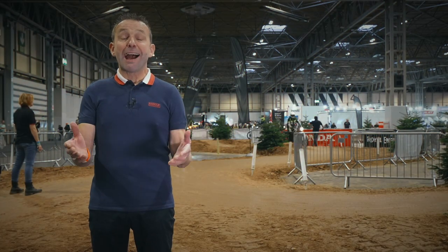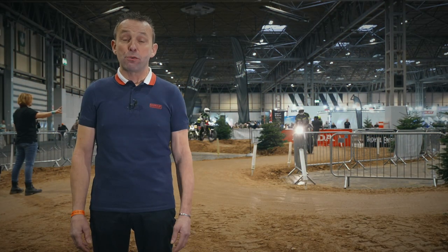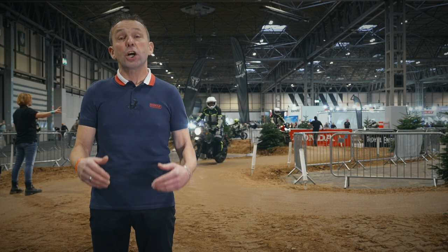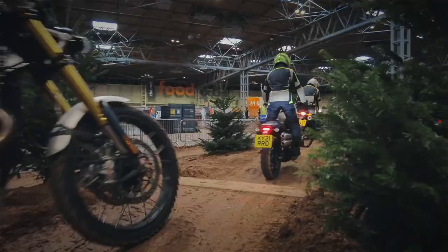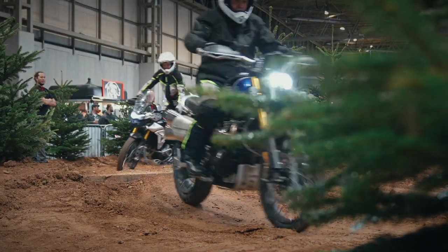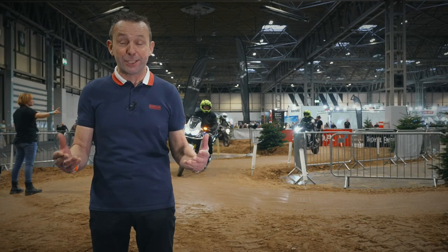Bigger and better this year — Adventure Experience with Honda, Royal Enfield, and Triumph. You can not only be a spectator, you can also book yourself on, get out there in a controlled environment, and get your first taste of adventure riding.